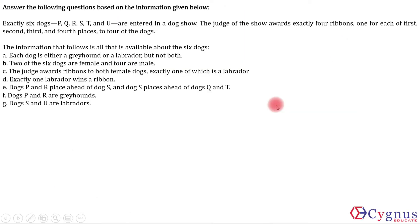Let's look at this set now. It's an easy to moderate level set. What's given here is exactly six dogs P, Q, R, S, T and U are entered in a dog show. The judge awards exactly four ribbons, one for each of first, second, third and fourth places, to four of the dogs. The information that follows is all that is available about the six dogs. First, each dog is either a greyhound or a labrador but not both.